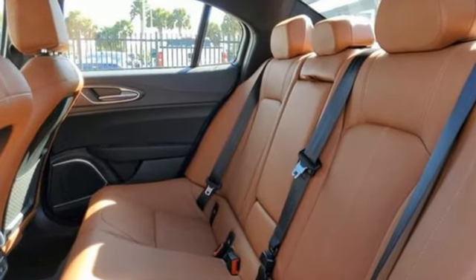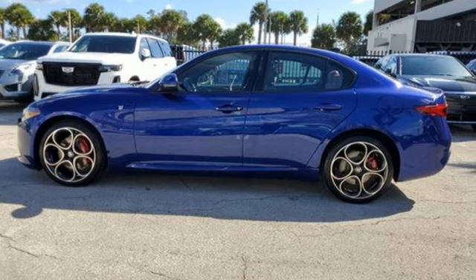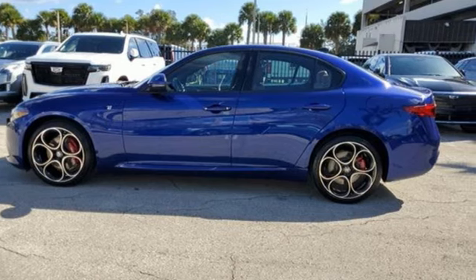Alfa Romeo has a storied history of building racetrack-inspired vehicles for the street. Stop in for a test drive and make it yours today.